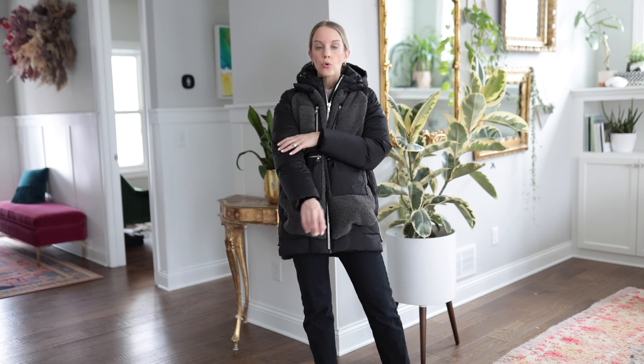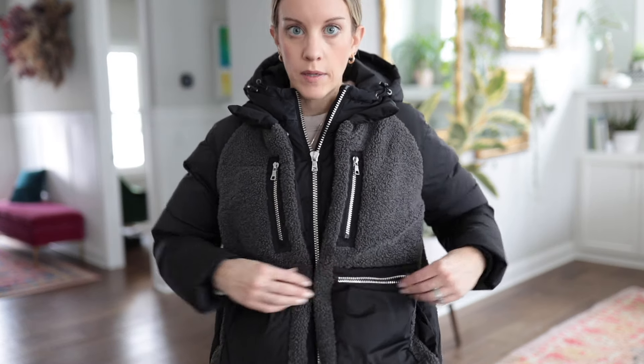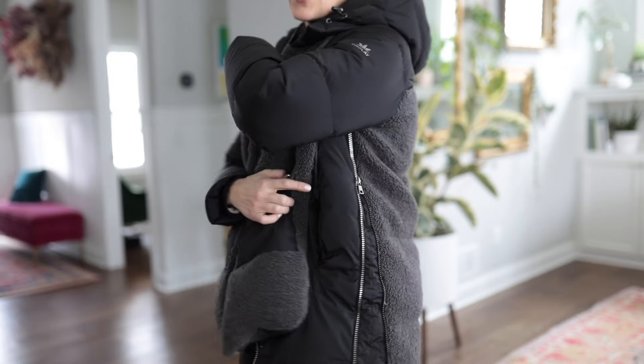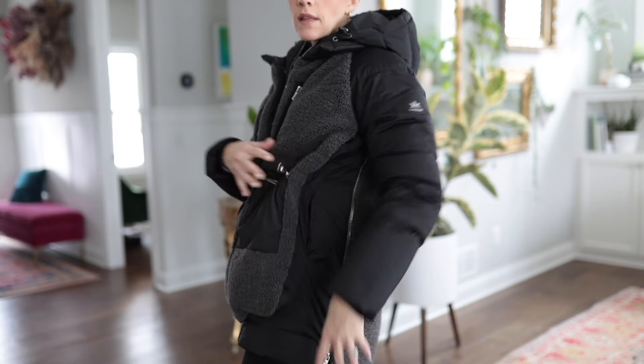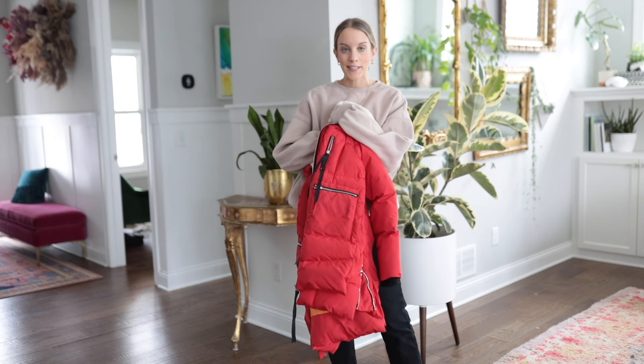I'm wearing an extra small and I did not size up in this one because the body of this jacket runs larger to begin with and I didn't want to be swimming in it. The sleeves are a little tight, so if you have more muscular or bigger arms or just don't want it super tight, I would size up one. There are tons of pockets — I mostly just use the side ones — and it has a side zip so you can adjust the fit. There is a hood but it is not fleece-lined. It comes in a couple of colors.